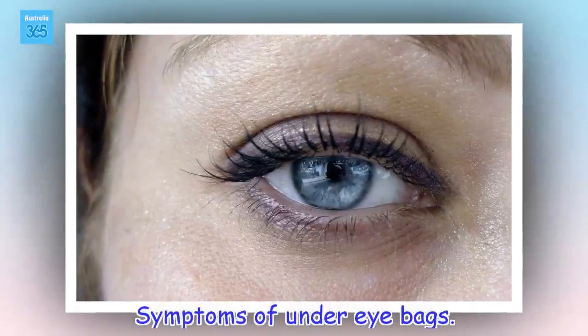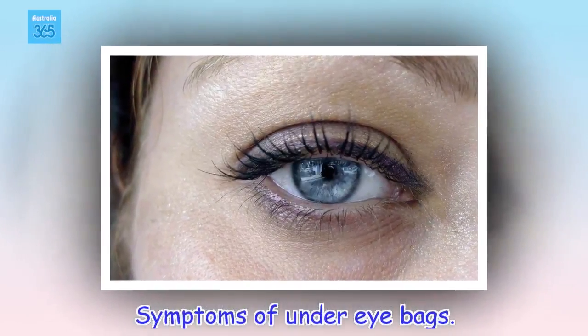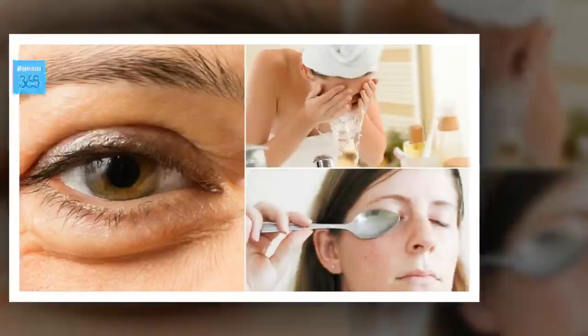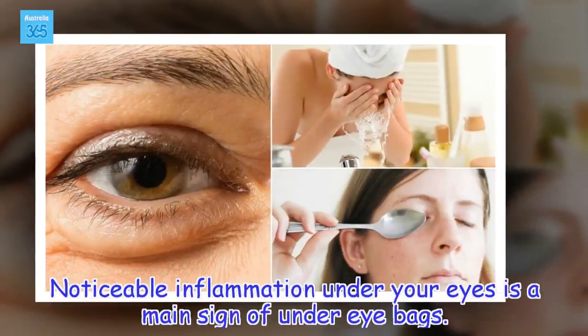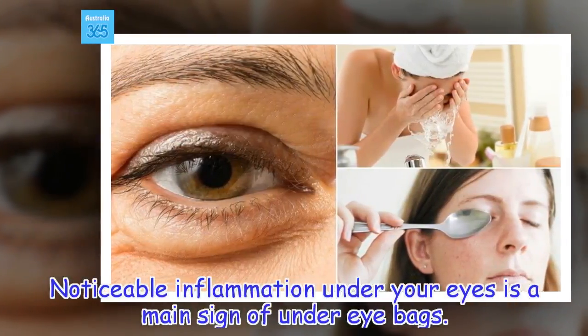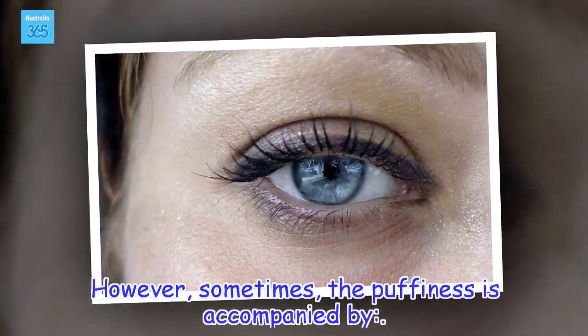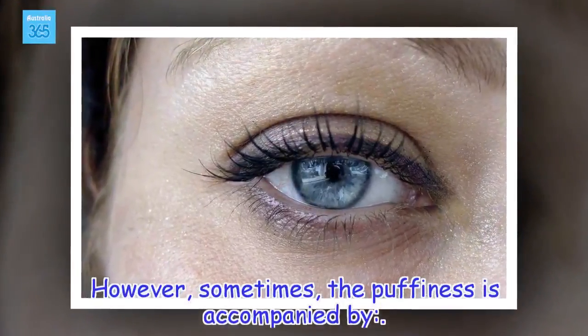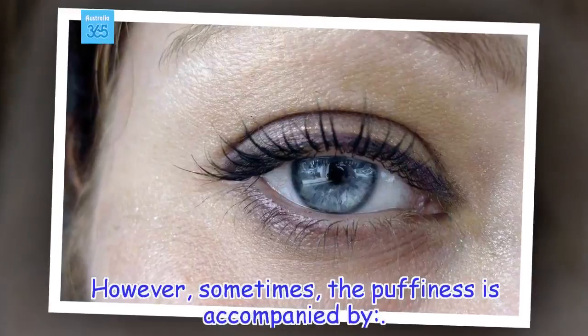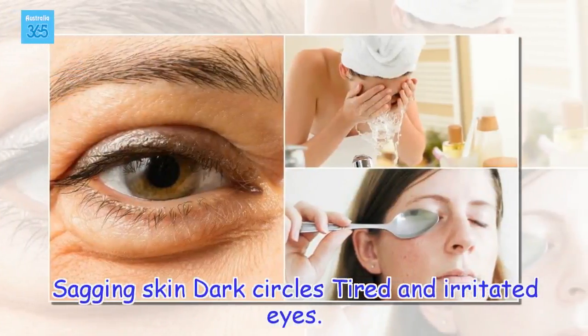Symptoms of under-eye bags. Noticeable inflammation under your eyes is a main sign of under-eye bags. However, sometimes the puffiness is accompanied by sagging skin, dark circles, and tired and irritated eyes.